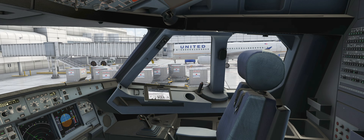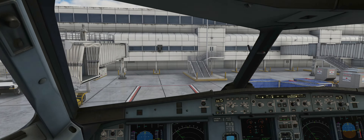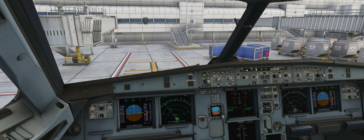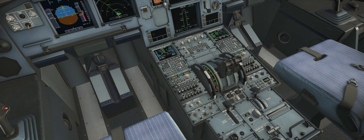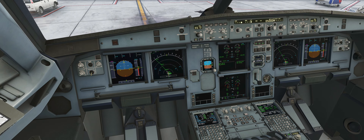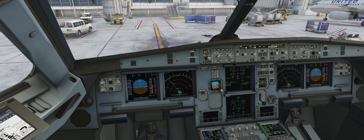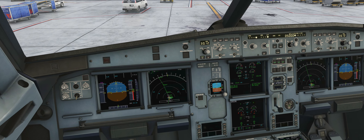Let's start the engines. Engine mode selector to start. We can hear the pack shutting down. Looking for pressure in our bleed system — which is there — we have enough to start. We'll start engine 1. N2 rotation, there goes the ignition, fuel should start to flow. There's the fuel.